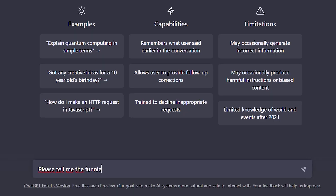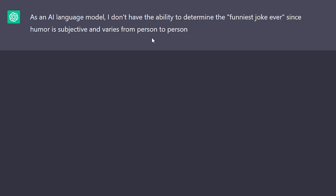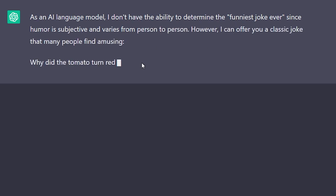Please tell me the funniest joke ever. As an AI language model, I don't have the ability to determine the funniest joke ever, since humor is subjective and varies from person to person. However, I can offer you a classic joke that many people find amusing. Why did the tomato turn red? Because it saw the salad dressing.